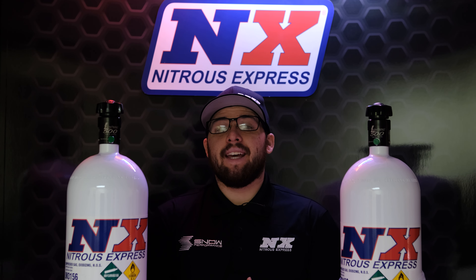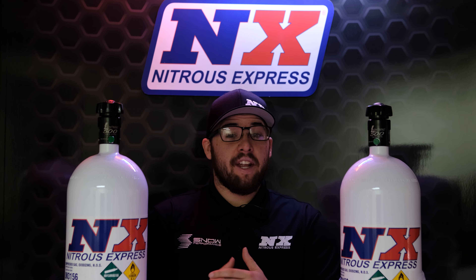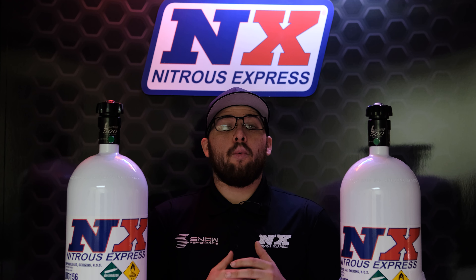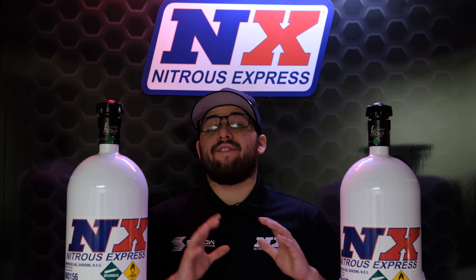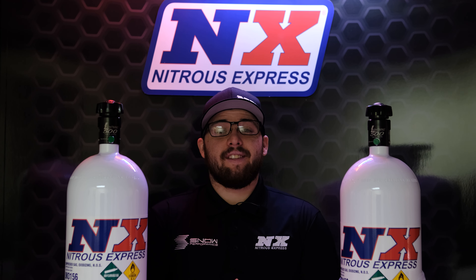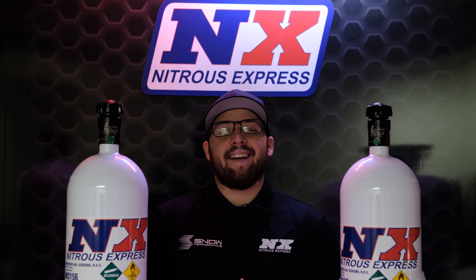Our customers have shown us time and time again how much help nitrous can be and how often Nitrous Express helps them get in the winner's circle. The Park After Dark 5, held by NX Gonzo at Wichita Raceway Park, is no different. Nitrous Express won four of the five classes. Now sit back, relax, and enjoy this episode of Nitrous Express Track Days.